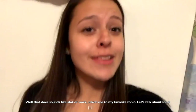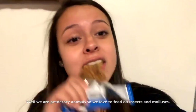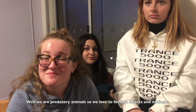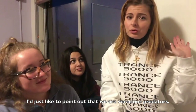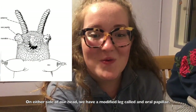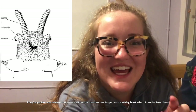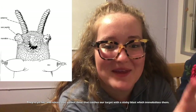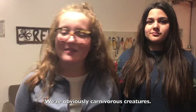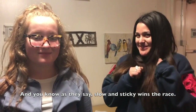Well, that does sound like a lot of work, which brings me to my favorite topic — let's talk about food. Well, we are predatory animals so we love to feed on insects. I'd like to point out that we are voracious predators. On either side of our head we have a modified leg called an oral papillae. They're like jet legs and they release this viscous slime that catches our target with a sticky blast, which immobilizes them. We're obviously carnivorous creatures, and as they say, slow and sticky wins the race.